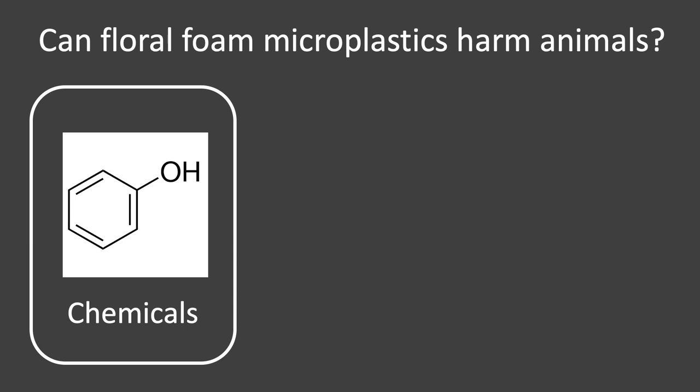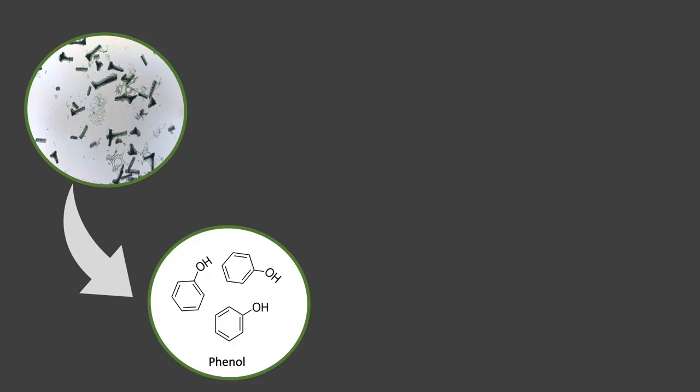To find out if floral foam microplastics harmed invertebrates, I had to transfer my research from my computer to my lab. I investigated three pathways through which microplastics could harm animals. The first pathway involved the chemicals inside the microplastics. The main chemical in floral foam is phenol, and I wanted to know: could this phenol leak out of the microplastics into the surrounding water? Regular water has very little phenol in it, and I found that adding foam microplastics increased the phenol content by up to 70 times. There was no doubt that these floral foam microplastics were leaking chemicals.